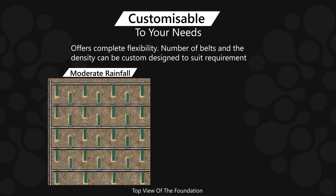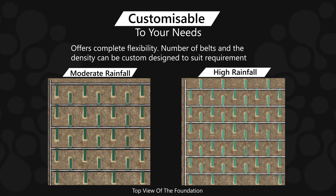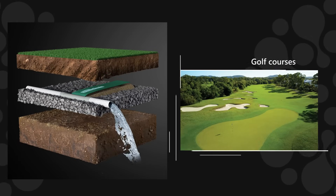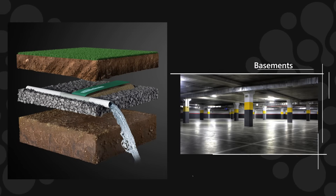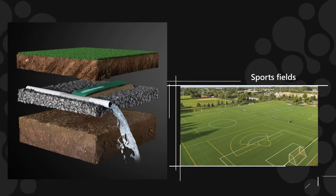Astral Power Drain is a simple and cost-effective system that offers a customizable solution to whatever your needs. Many have already reaped the benefits of installing an Astral Power Drain system in their foundations, gardens, and sports fields.